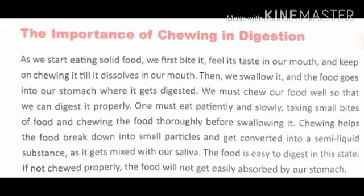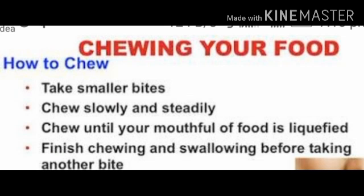The importance of chewing in digestion. As we start eating solid food, we first bite it, feel its taste in our mouth, and keep on chewing it till it dissolves. Then we swallow it, and the food goes into our stomach where it gets digested. We must chew our food well so that we can digest it properly. One must eat patiently and slowly, taking small bites and chewing the food thoroughly before swallowing. Chewing helps the food break down into small particles and get converted into a semi-liquid substance as it gets mixed with our saliva, making the food easy to digest. If not chewed properly, the food will not get easily absorbed by our stomach.